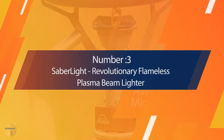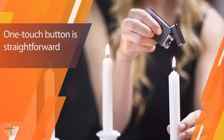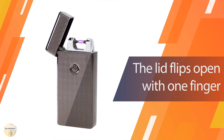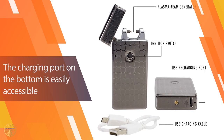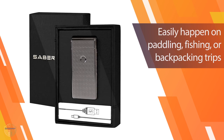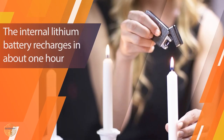Number 3. The Saber Light Revolutionary Flameless Plasma Beam Lighter looks and sounds like Darth Vader's lightsaber, but much smaller. The simplicity of the one-touch button is straightforward — the lid flips open with one finger and the charging port on the bottom is easily accessible. However, I'm giving it a ding for not having a cover over the battery charging port. When I submerged it in water, which can easily happen on paddling, fishing, or backpacking trips, the battery tripped up a bit and took some time to dry out and start working again.